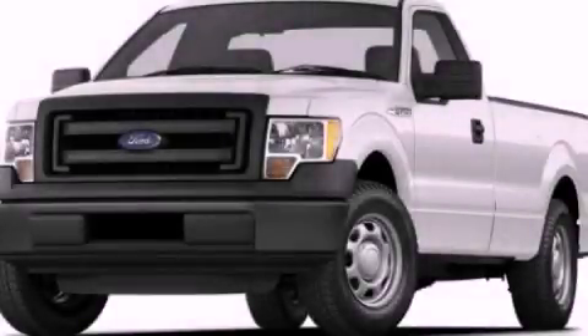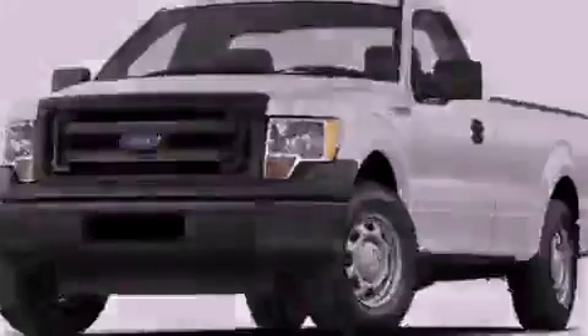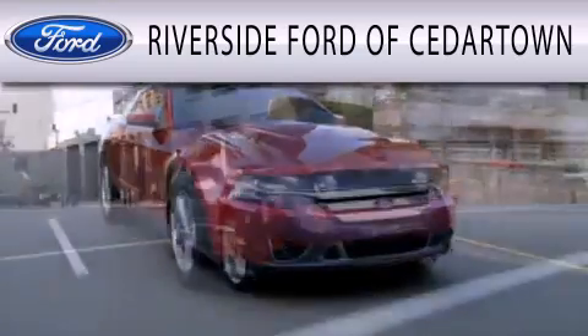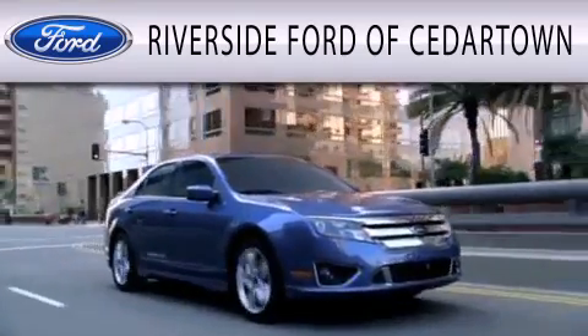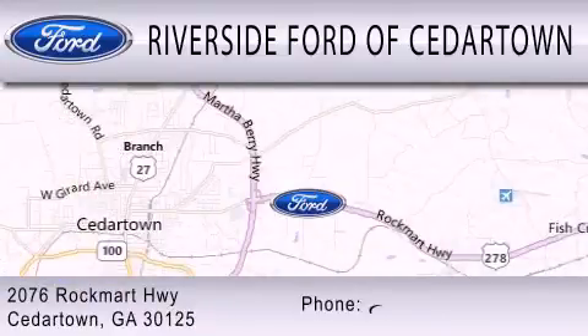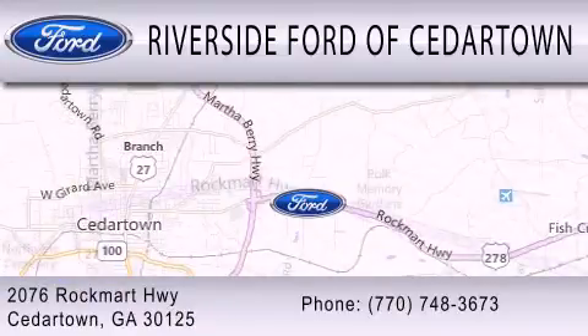Please call today to reserve this vehicle for a test drive. Riverside Ford of Cedartown is dedicated to doing everything possible to ensure that the experience you have selecting your next vehicle is as pleasant as possible. We are located at 2076 Rock Mart Highway in Cedartown.